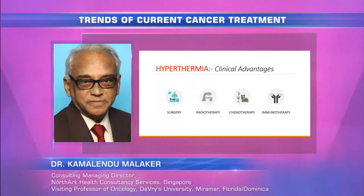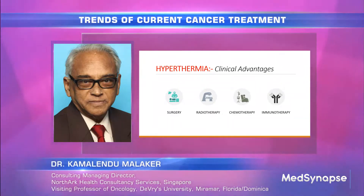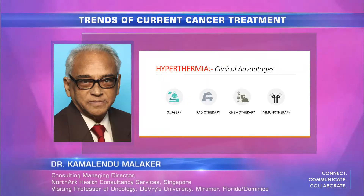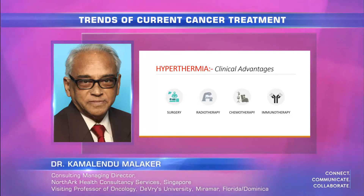We have shown the advantage of surgery, radiotherapy, chemotherapy, and immunotherapy, each providing clinical advantage and response advantage. When there is a response advantage, there is a survival advantage, and when there is a long-term survival advantage, that translates to a real survival advantage for the patient.